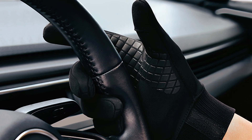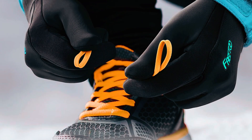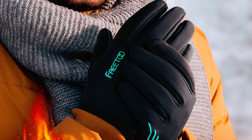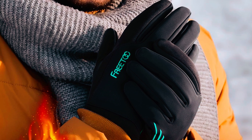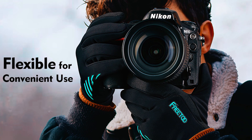The high-sensitivity conductive material on the thumb and index finger allows easy control of smart devices, and silicone-coated palms and fingers enhance grip strength. Featuring unique 3D tailoring and high-stretch Lycra, these gloves are flexible, lightweight, and ensure a snug fit. Backed by a 180-day warranty, these gloves promise durability and efficiency in various winter activities.